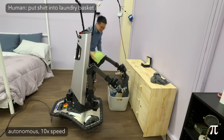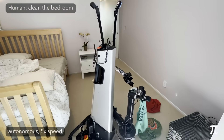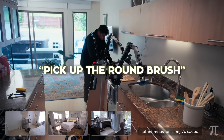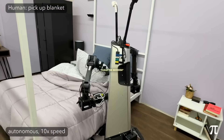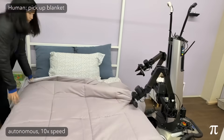They even had bystanders bump the arm mid-wipe just to see if it freaks out. Mostly, it recomputes and keeps wiping. You can yell precise commands like 'pick up the round brush' and it targets the exact object, or stay vague with 'clean the bedroom' and watch it break the mission down into bite-sized sub-tasks all by itself.